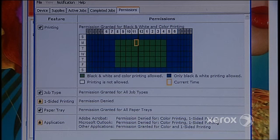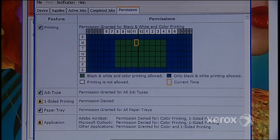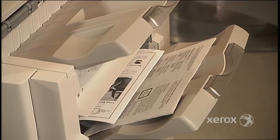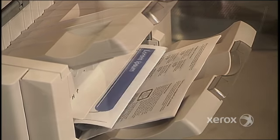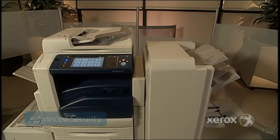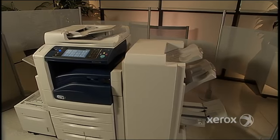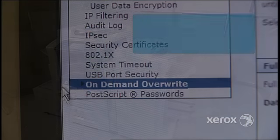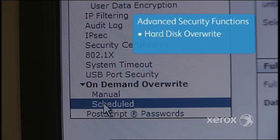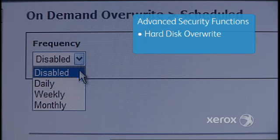Users only see the options that are available to them. So, with all of this printing going on, how do you secure sensitive documents? Not to worry — the WorkCenter 7500 has world-class security features built in to protect your business from attacks before they happen. Its hard disk override function eradicates stored data automatically, at specific intervals or on command.